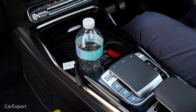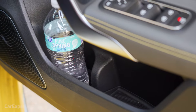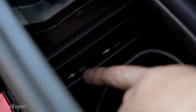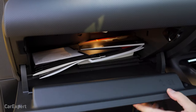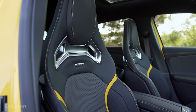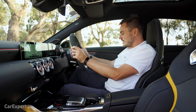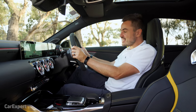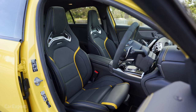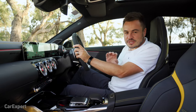Bottles fit in the center console nicely, and the door also has bottle storage. The center console itself is nice and deep, with another two USB-C outlets. There's a decent-sized glove box for bits and pieces. In terms of comfort, it was about a one-hour, 45-minute drive to get here — it is comfortable, but the seats are pretty hard. The Edition 1 gets the performance seat, which is the ducks nuts of seats. Thankfully, the ride is pretty good, which makes up for it.